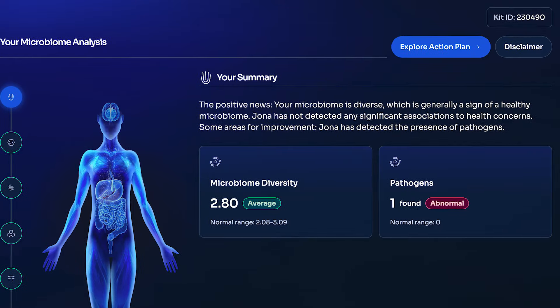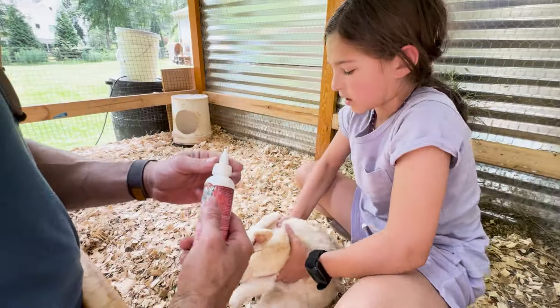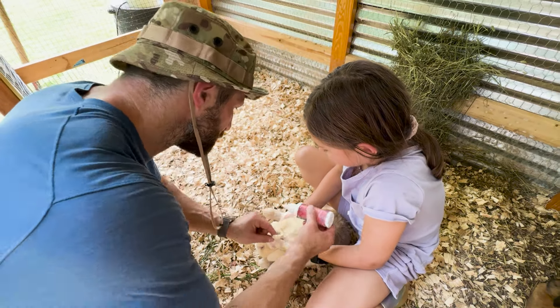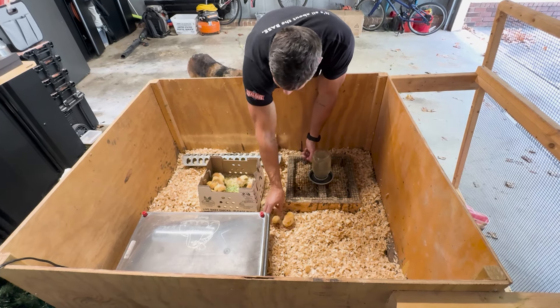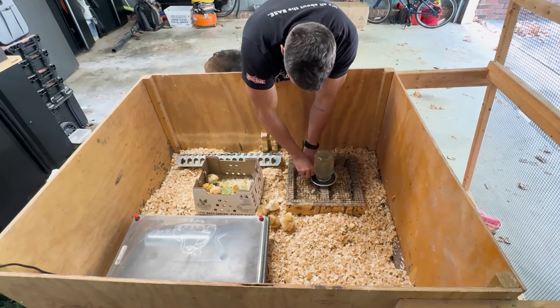Among those microorganisms was one pathogen: Clostridium perfringens. This is a bacteria that can cause gut issues, especially in higher amounts. But here's the kicker — it hasn't caused any issues for me. That's likely because it's just reflecting my microbiome and the environment I live in. Since I raise livestock and I'm around animals a lot, I get some of their germs into my microbiome, and those kinds of pathogens show up. That doesn't necessarily mean there's anything wrong. I don't have any symptoms whatsoever.